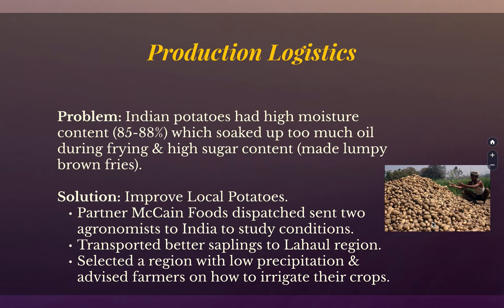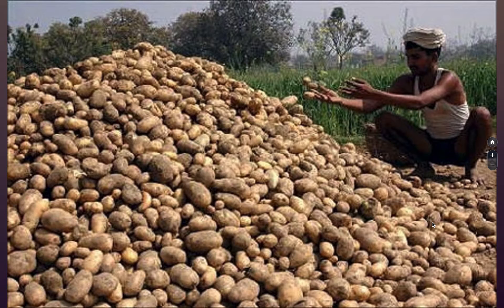One of my favorite anecdotes about McDonald's history is how even in different parts of the US, humidity was different, so the fries behaved differently. They made a special potato storage container that allowed air to circulate so that potatoes in California, the Midwest, the Southwest, and the Southeast all had the same humidity, and the fries would be consistent. Indian potatoes are very moist, which soaks up oil, so the fries were not golden brown — they were lumpy and brown. So they had to improve the local potatoes. They transported special saplings to that region and found the area in India with the lowest precipitation, where they had farmers irrigate just like a US farmer would, and got more potatoes that produced fries like the US version.